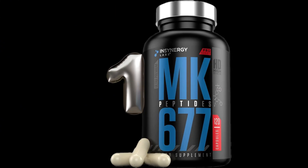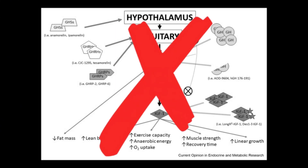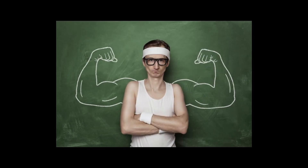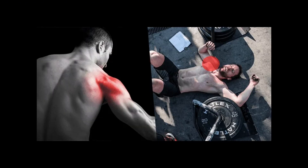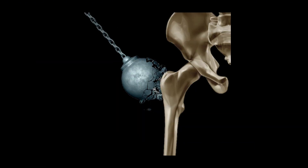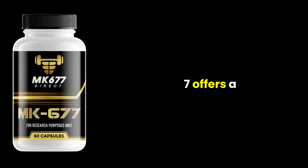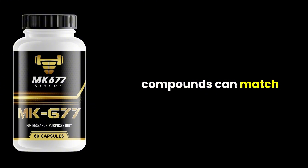One of MK677's most appealing qualities is its non-suppressive profile. It doesn't require post-cycle therapy, making it relatively beginner-friendly. For those looking to enhance recovery, bone health, and muscle mass simultaneously, MK677 offers a unique combination of benefits that few other compounds can match.